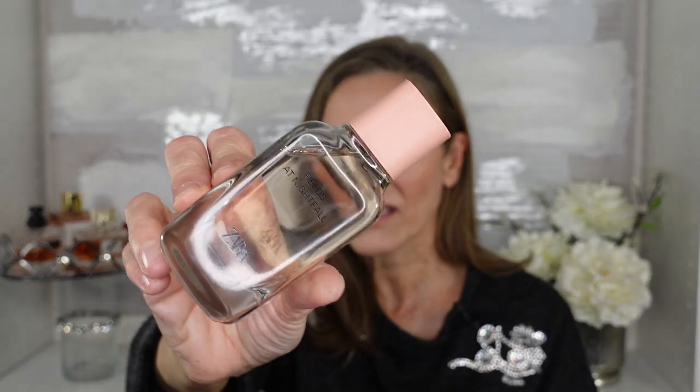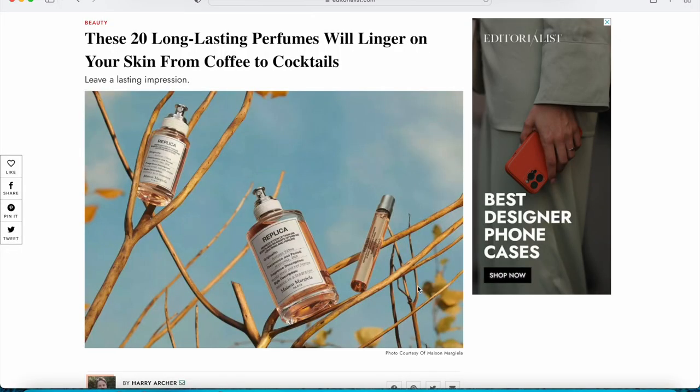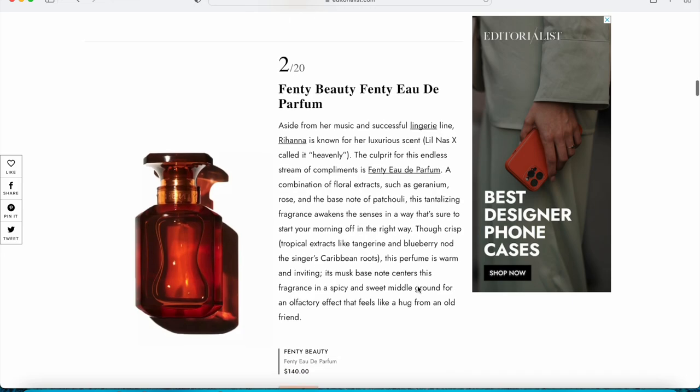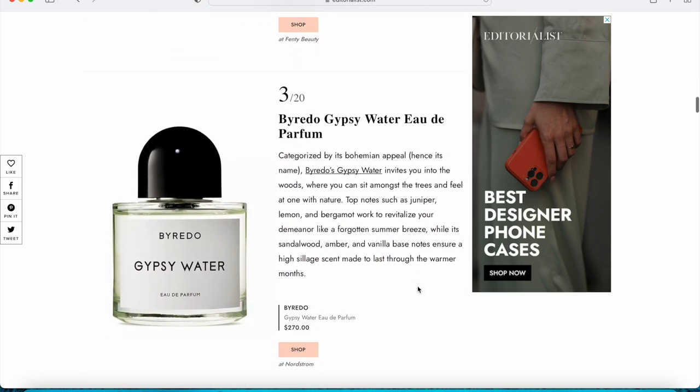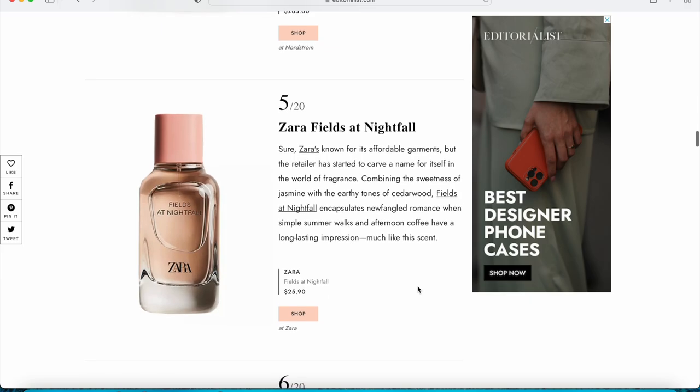This one is called Fields at Nightfall. This is their 100 ml bottle — it was $25.90. I found this one about a week ago. I like to Google things about perfume, so I Googled long-lasting fragrances 2022 and a list came up with some niche fragrances as well as designer fragrances. Then this one from Zara came up. I hadn't heard of it, so the next day I went to Zara and purchased it. I have to say I'm really impressed. I like the way this smells. As a matter of fact, this is the perfect dupe for This Is Her by Zadig and Voltaire — it smells just like that. It's really, really nice.